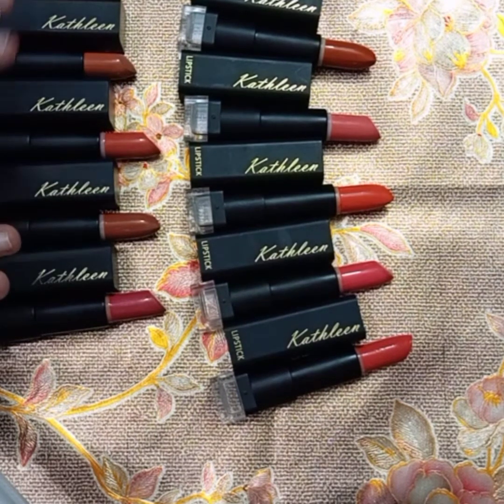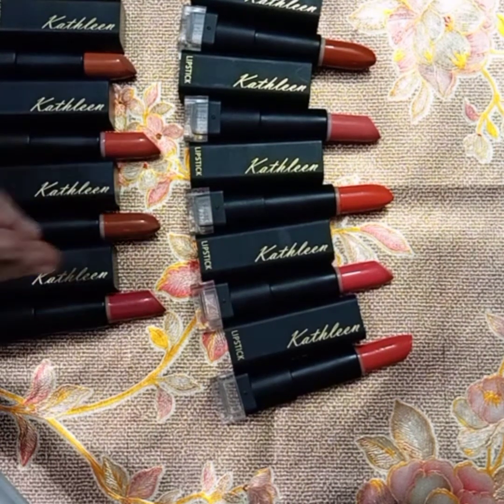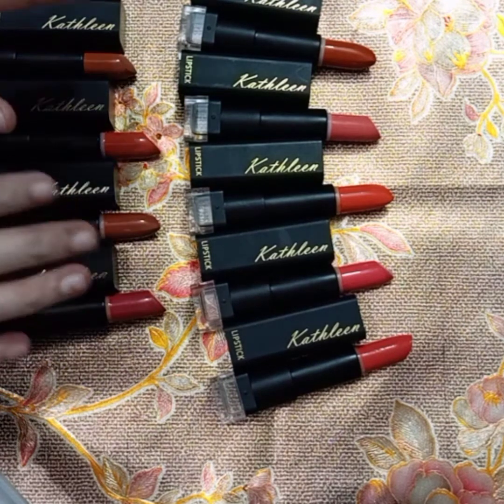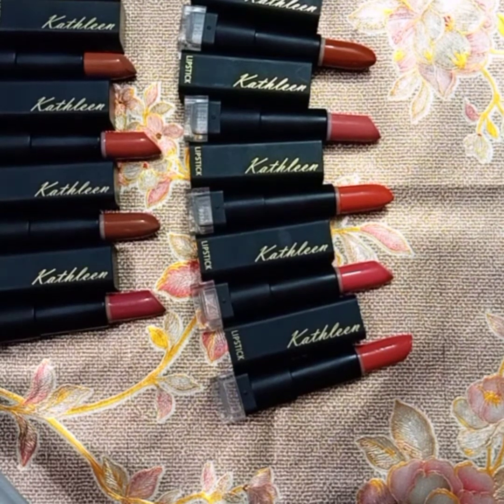If you have questions about shades or the product, you can message me on Instagram or on my channel — I will reply and guide you. I always test these things before giving reviews. This video is not sponsored; I have never promoted a brand just for money. I only recommend things on my channel that are genuinely good and suitable.